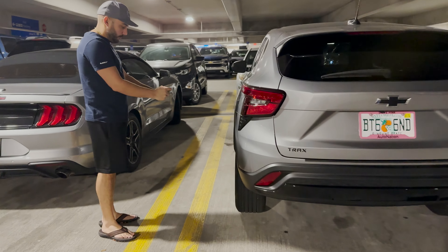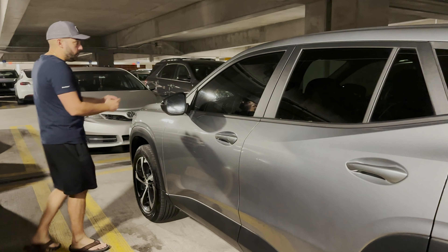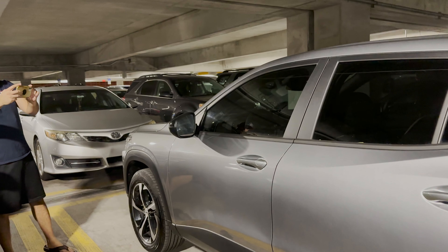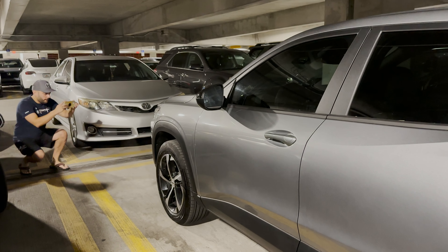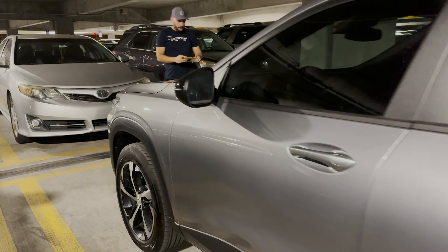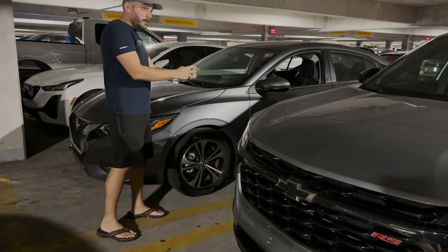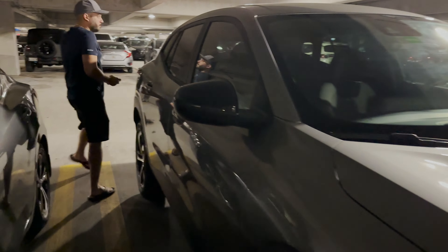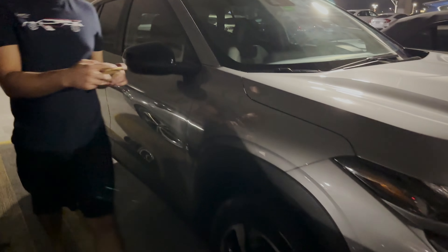You're going to see me take a lot of photos here. I like to get the rims close up to show there's no scratch or anything on them. I also get the windshield to show there's no cracks, the roof, the sides, the front, and the bottom in case of any scratches. All the wheels — it's kind of dark in this area, so I'm going to use the flash to make sure everything is captured.